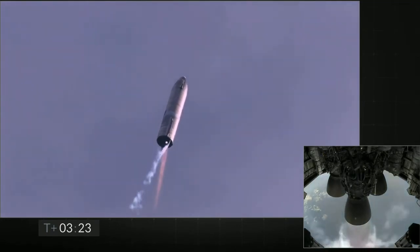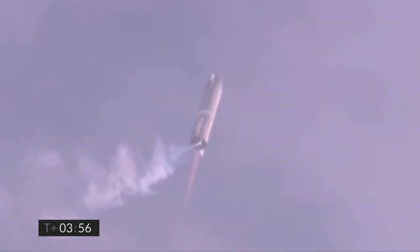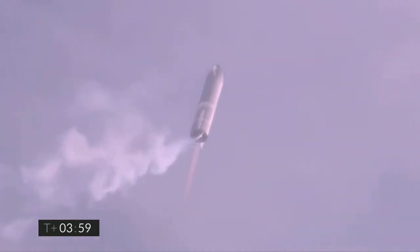Now switching over to the header tank for the one engine. Coming up on T-plus 4 minutes, we're at 10 kilometers. We've gone into the hover, still being powered by the single Raptor engine.